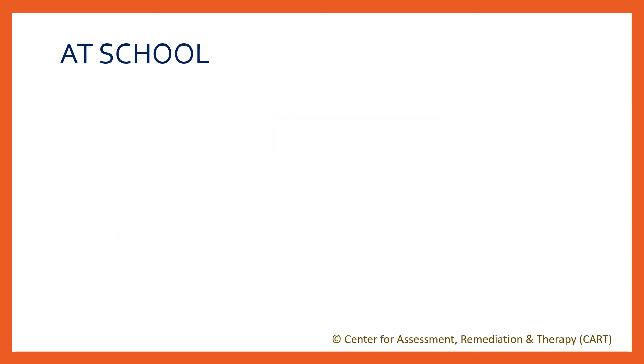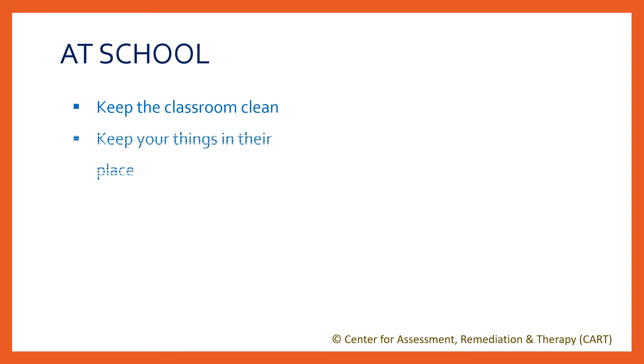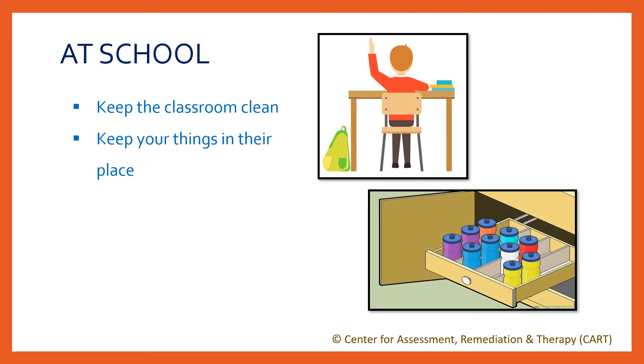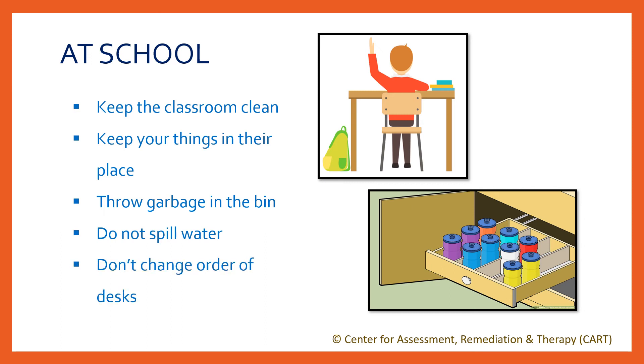When you are at school, you must keep the classroom and corridor clean. Just like we keep things in their place at home, we also keep things in their proper place at school. Keep all your belongings — school bag, water bottle, books — in proper places. Always throw garbage in the dustbin. Do not spill water or drop food on the floor. Do not change the order of seating arrangement. Make sure you don't overcrowd the benches by sitting in groups. Never scribble on walls or on desks. Try not to make the washroom dirty. Our school is our second home and we should keep it in a good state.